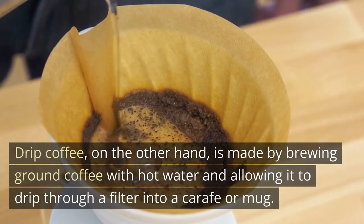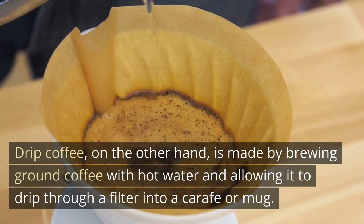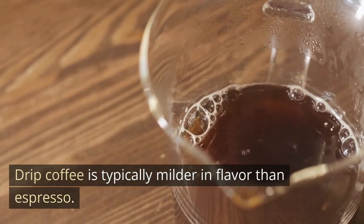Drip coffee, on the other hand, is made by brewing ground coffee with hot water and allowing it to drip through a filter into a carafe or mug. Drip coffee is typically milder in flavor than espresso.